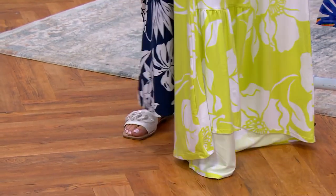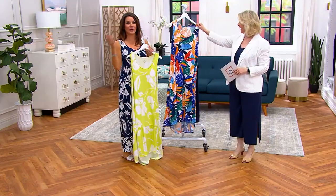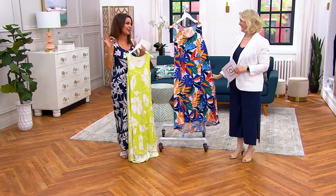You remind me of my sister-in-law because now she loves her jumpsuit. It's the first jumpsuit we've ever done and we nailed it.